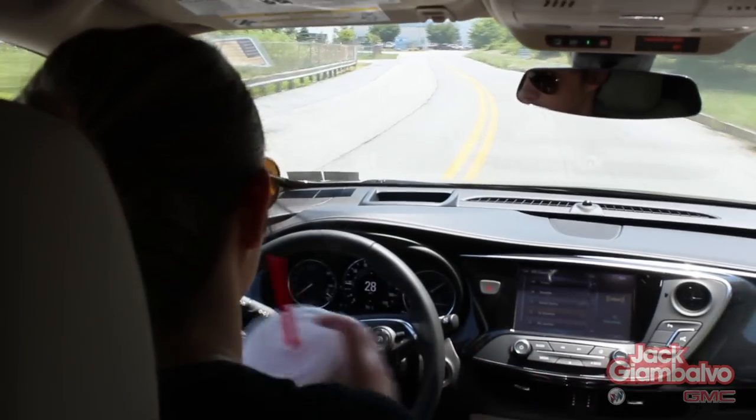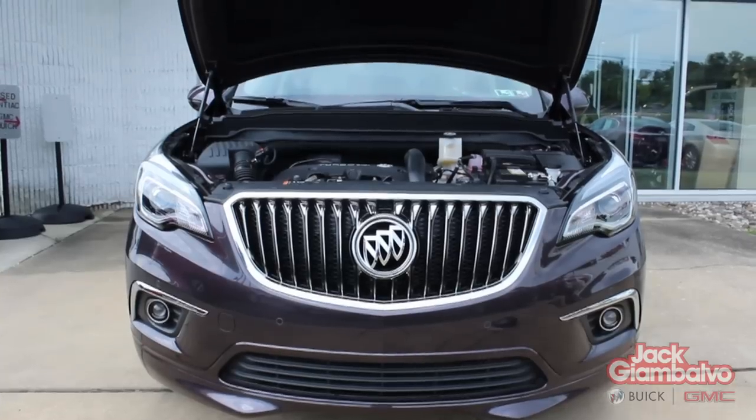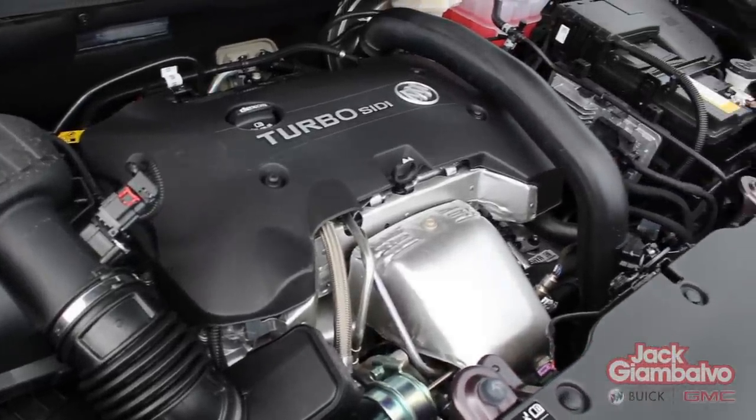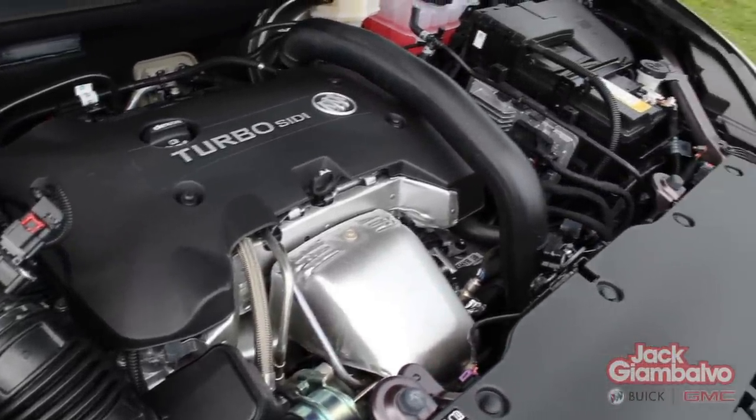Getting 26 miles per gallon highway, the 2016 Buick Envision has a powerful 252 horsepower, turbocharged, 2-liter, 4-cylinder engine mated to a 6-speed automatic transmission.